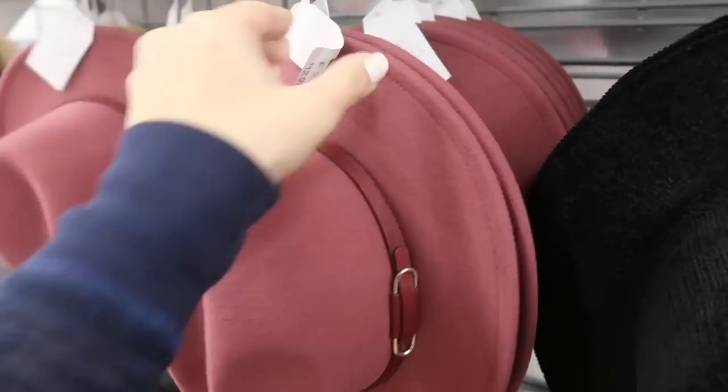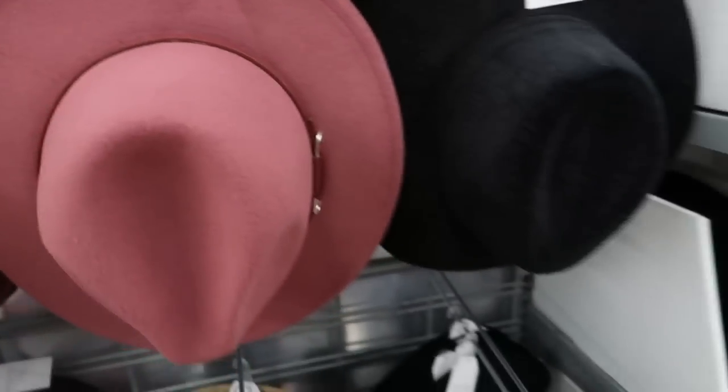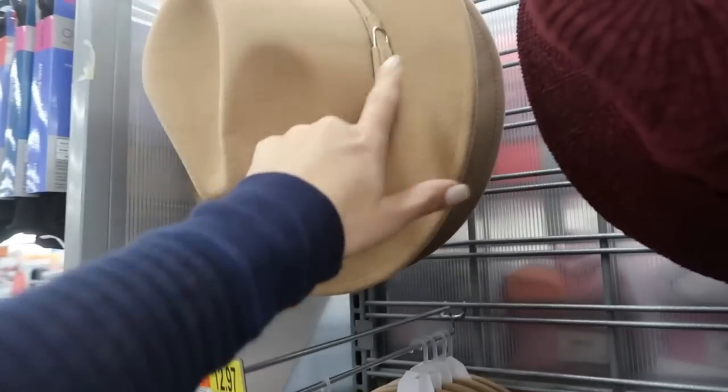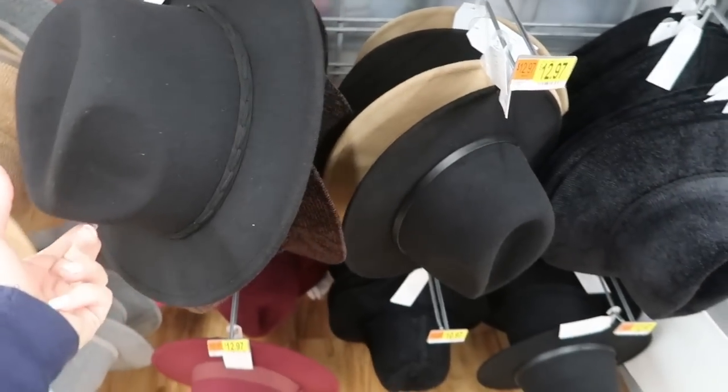I'm noticing some new hats — these are felt, really structured, and $12.96. I'm seeing a burgundy, a black, camel, camel with silver detail on the buckle, and a black felt option.